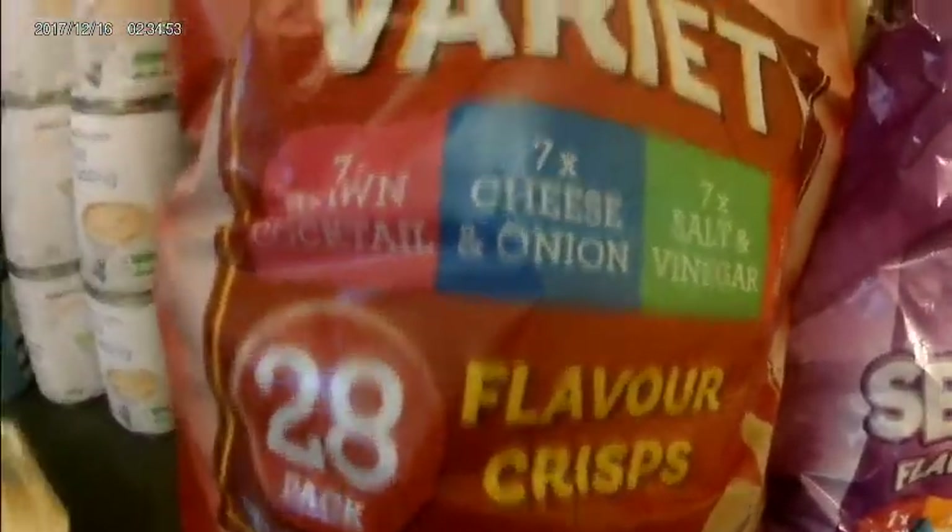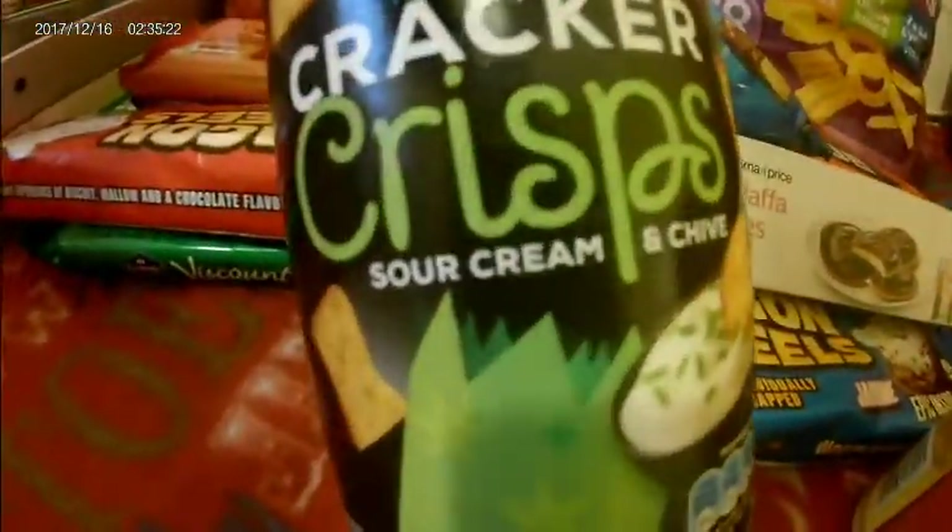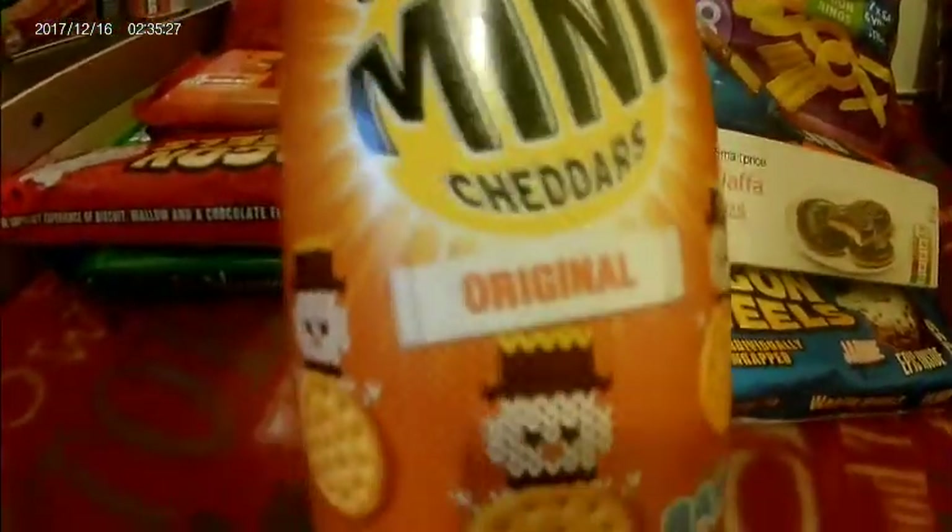We've got some crisps — a 28-variety pack with prawn cocktail, cheese and onion, and salt and vinegar. We've got this party selection with bacon bites, cheese and wiggles, onion rings, and salt and vinegar sticks. A meaty selection — seven roast chicken, seven beef and onion, and number ones — they're really nice, they taste a bit like Pringles. Cheese and chive crackers. And some mini cheddars — cheese and all mini cheddars.